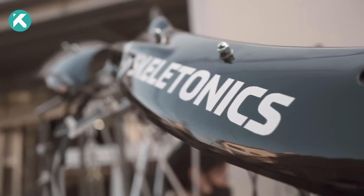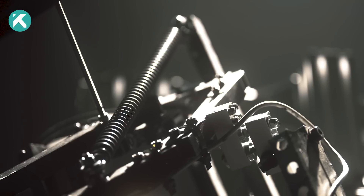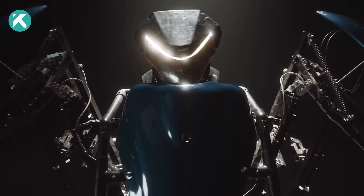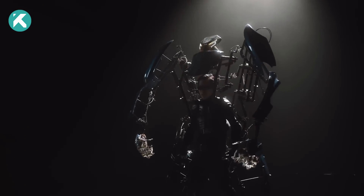Introducing the Arrive Robot Suit by Skeletonics — a towering nine-foot robotic suit that delivers an unparalleled experience. When you don the Skeletonics suit, you'll step into the shoes of a giant, experiencing remarkable sensations. Despite its massive appearance, the suit's movements are astonishingly flexible and realistic.